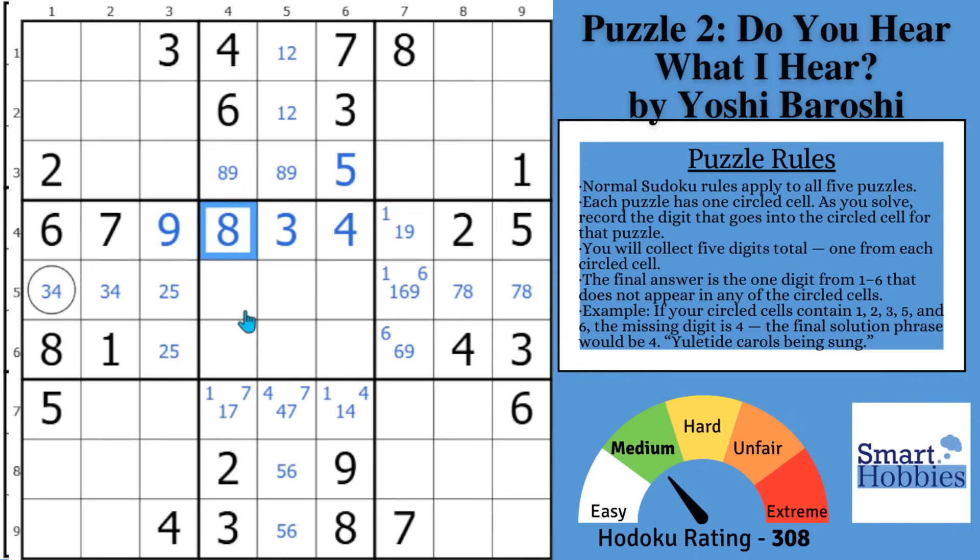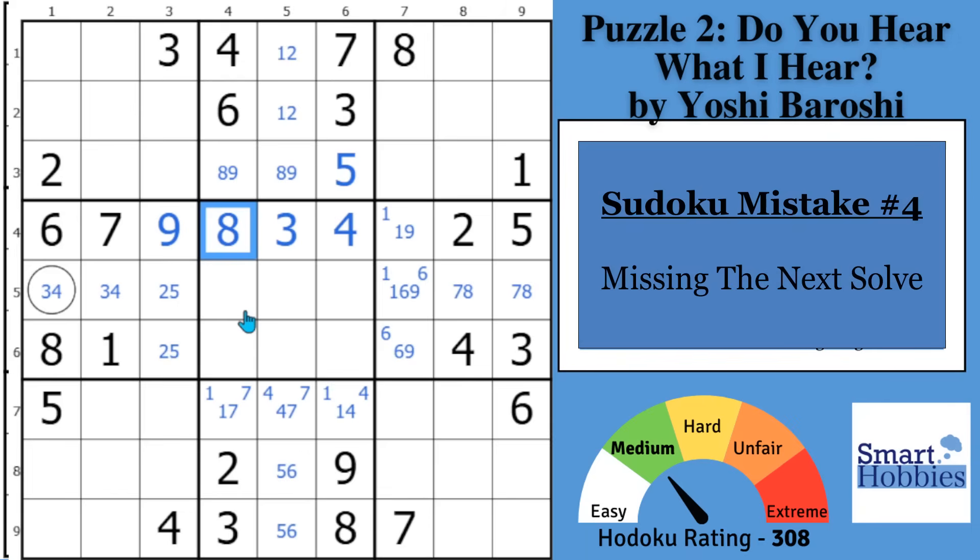That brings me to mistake number four. Mistake number four is missing the next solve — I also call this 'impact on row, column, block.' I learned this idea from Thomas Snyder at Sudoku Con 2025. Once you solve a cell, you want to see where your next solve can be — look at that impact row, column, and block.